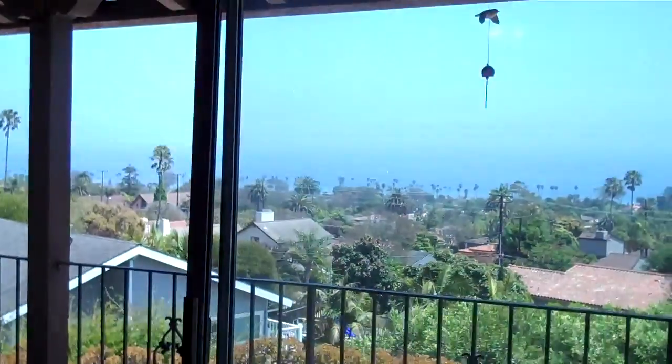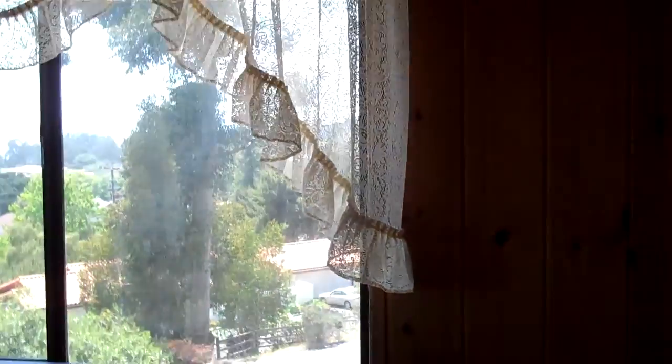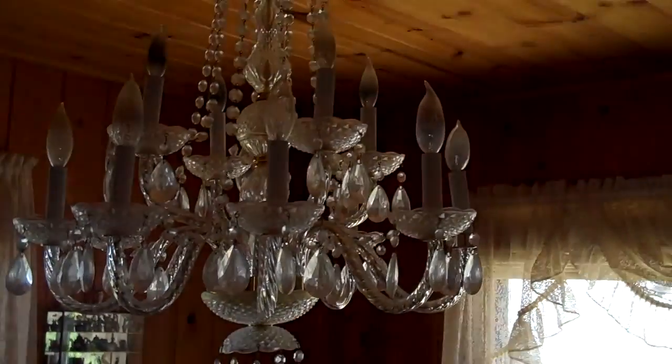We have a fireplace in the living room. Again, great views out of the living room. Going into the dining room — views out the two windows looking different ways, and a fantastic chandelier as you can see.